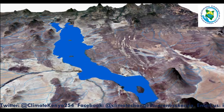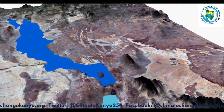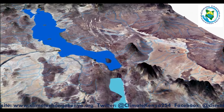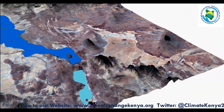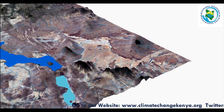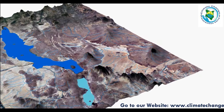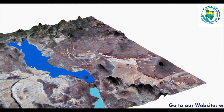On the other side lies Lake Logipi, which is also an alkaline lake separated from Lake Turkana by the Barrier Volcanic Complex. It has a maximum depth of three to five meters with a surface area of approximately 500 km², and lies at 300 meters above sea level. Currently, due to flooding, it stands at more than 305 meters above sea level.